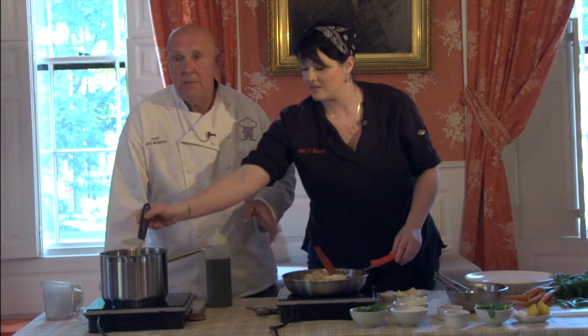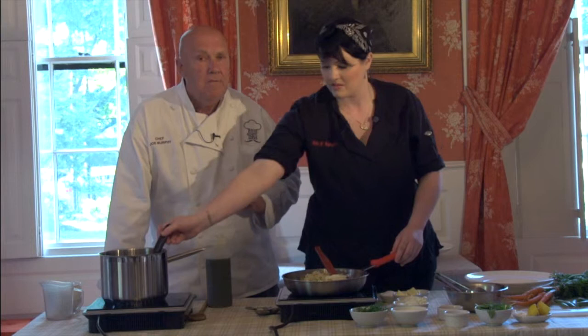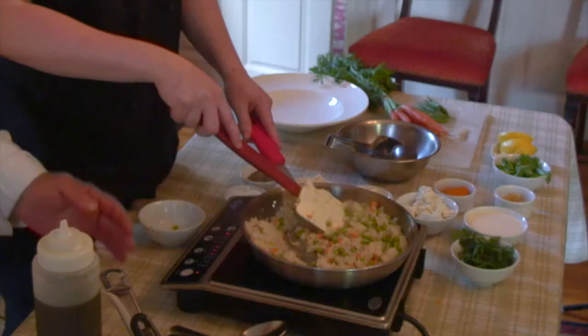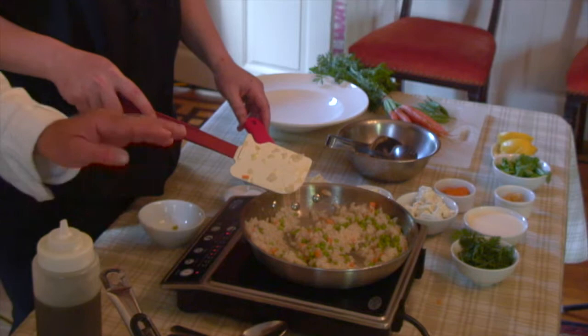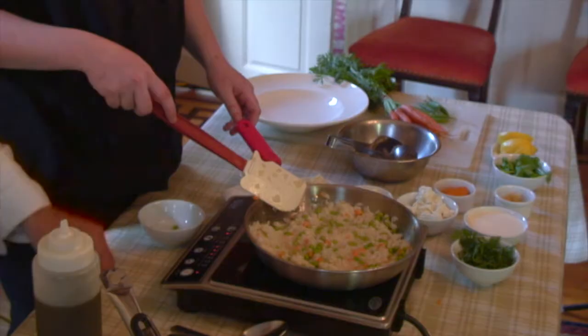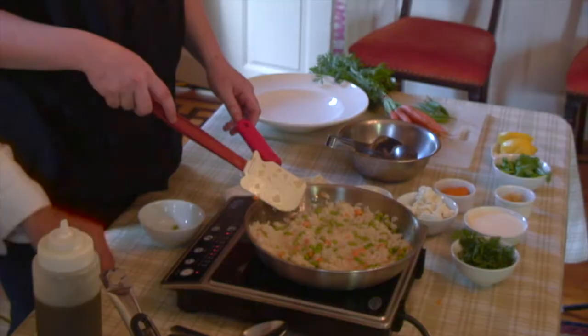These burners are called induction burners and they're very efficient — there's no flame. It's not an electric burner per se; it works with magnetism, and these are special pans. The downside of induction burning is the expense of the pans, because you have to buy special pans otherwise you won't get the heat transfer. But when you take that pan off, within seconds the burner top cools and you can put your hand right on it — your pan can cool very quickly as opposed to a gas burner.